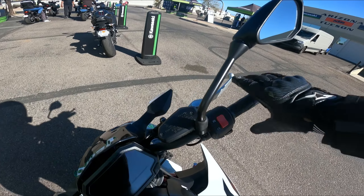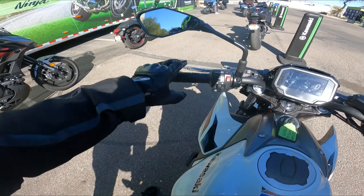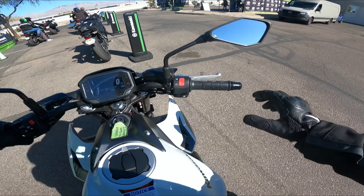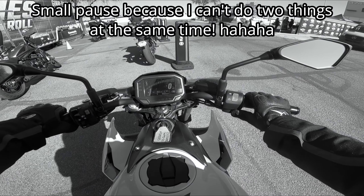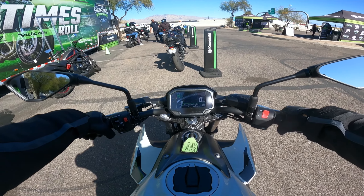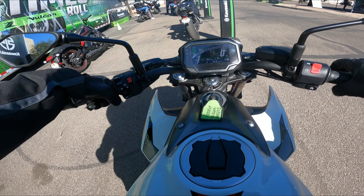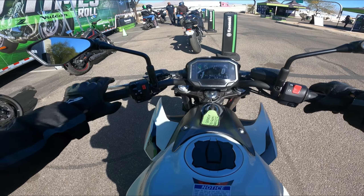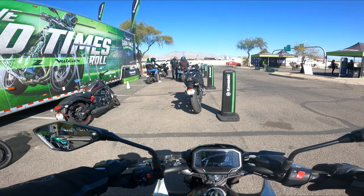Imagine this thing with a proper exhaust. Now for the last ride of today we have the Kawasaki Z650, a 2022 model, in this white and red color. To be honest, it's not my favorite color — I would prefer the green and black, the traditional Kawasaki colors.